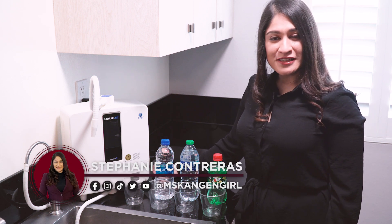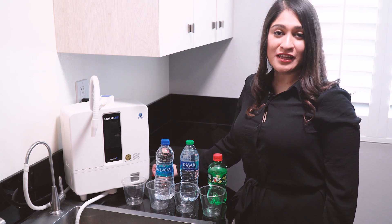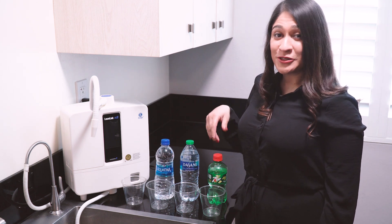Hey guys, my name is Stephanie Contreras. I want to share with you a small clip about something I've been saying a lot more often: that today, drinking a bottle of water is like drinking a bottle of soda. It sounds crazy, but I'm actually going to show it to you.